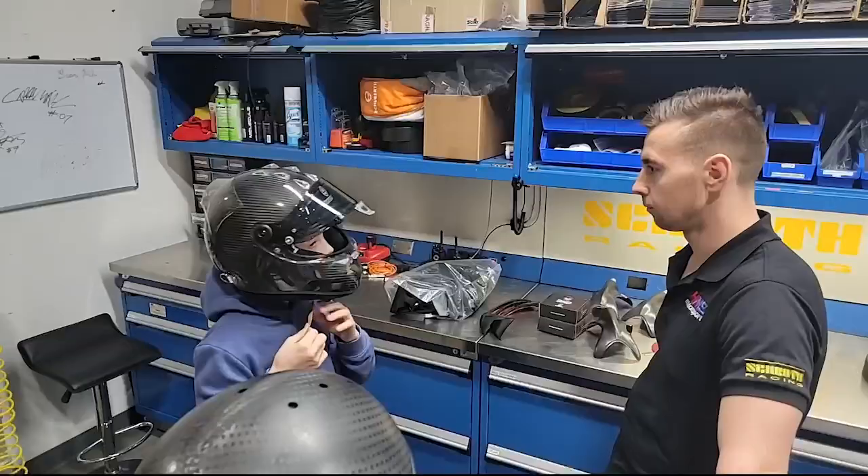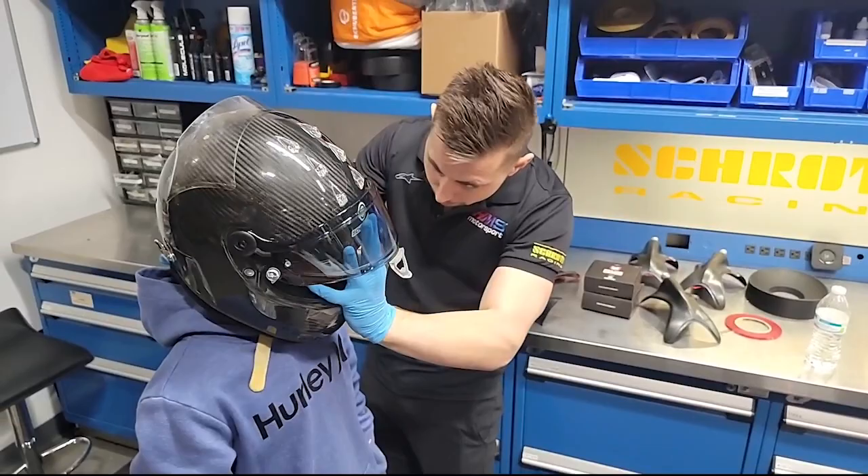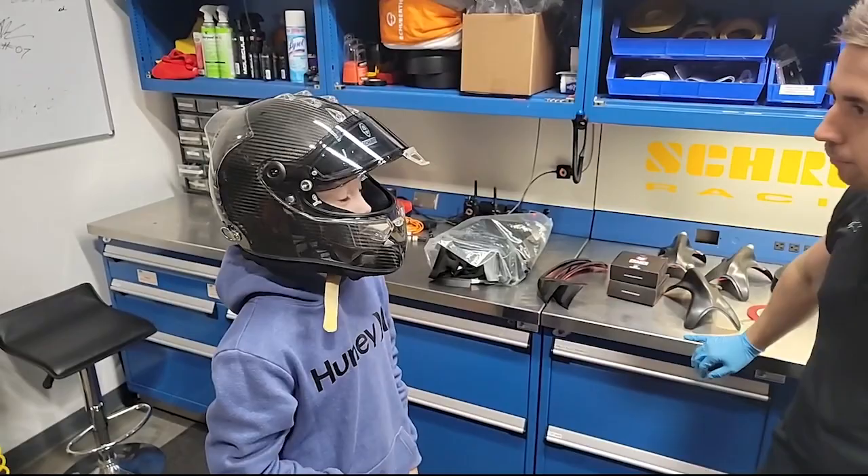Feel better? Yeah, way better. Can you buckle it? It's easier to get on. Feel good? Nice even contact all around? Yep, we're good.